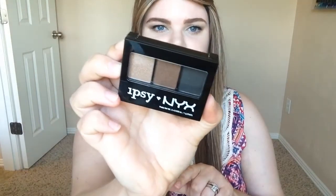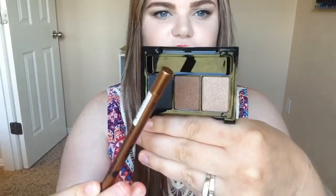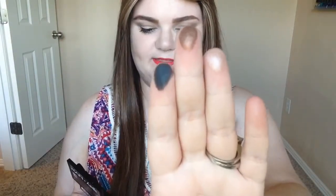And then lastly, Ipsy collaborated with NYX for this eyeshadow trio — that's pretty cool. It's just called Ipsy. So that's what the colors look like. I really like them — that middle color is going to go really well with the eyeliner they gave you. They're very pigmented, so I'm very happy about that. I really do like NYX eyeshadows.